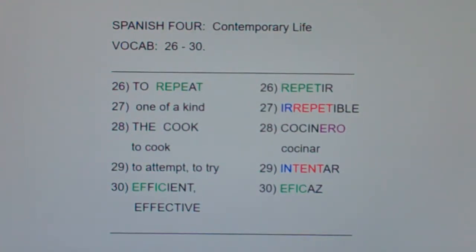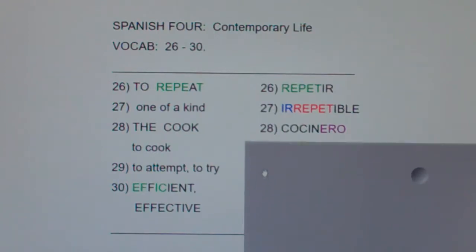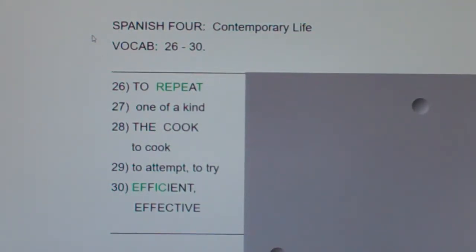Alright, let's take time for a post quiz. I'm going to cover up the Spanish. Please take a few moments, look at the English and say — or even better, write down — the Spanish equivalents to make sure you've learned these. This has been Spanish for Contemporary Life, vocab 26 through 30.